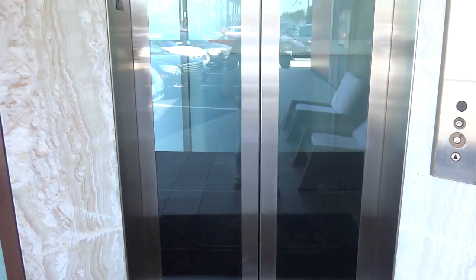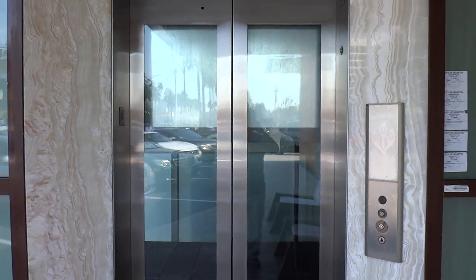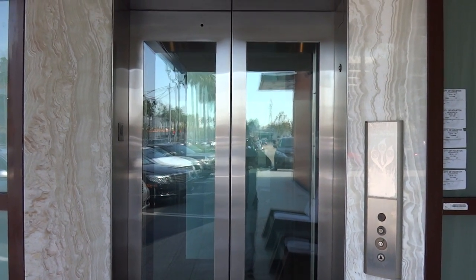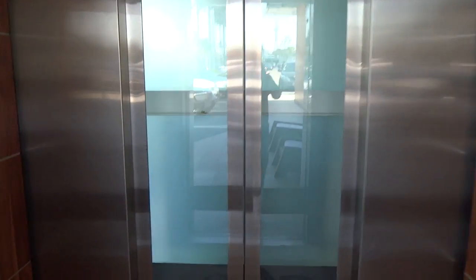Looks like they redid the walls. Looks like it's a holeless hydraulic Kone Elevator. I do like the glass doors. Let's close the door and get a look — this is a Kone KSS 500.